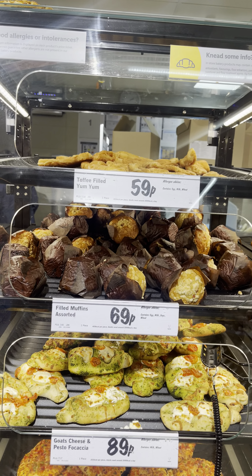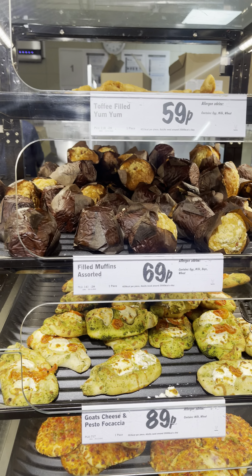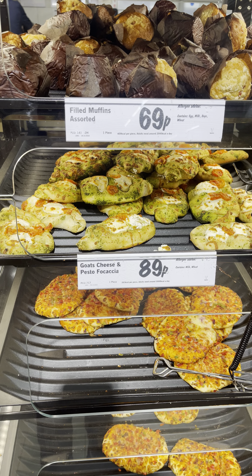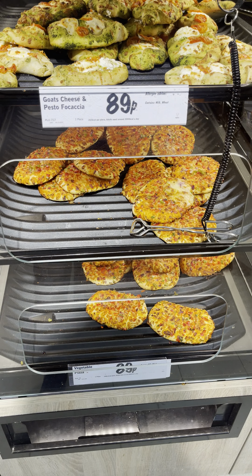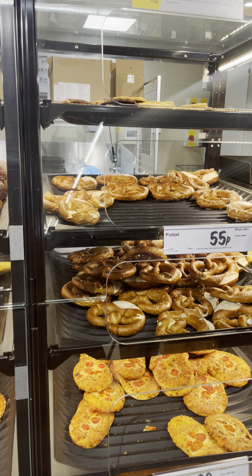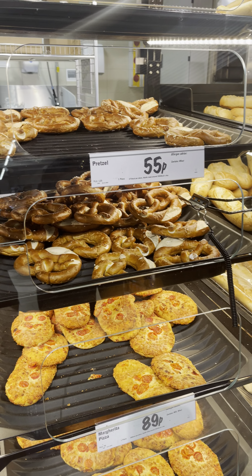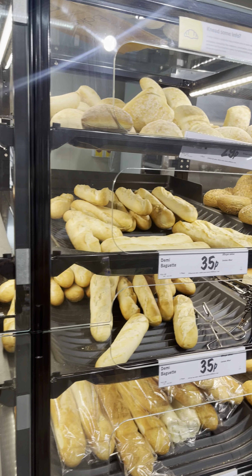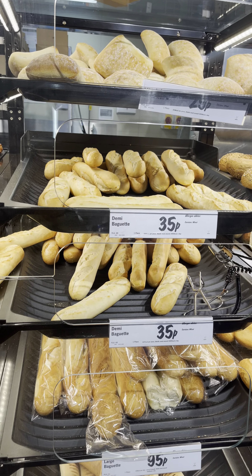Let's see — this is the assorted muffins, this is 69p. And this is goat cheese — I have never tasted this one. And now this is the pretzels — I have heard about pretzels but never tasted them. This is Margherita pizza and this is the bread section.